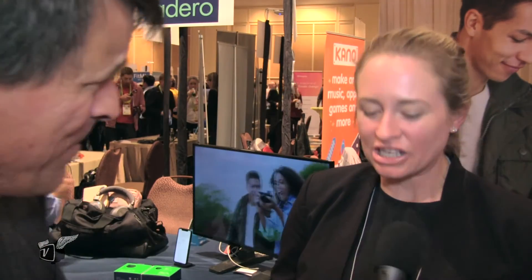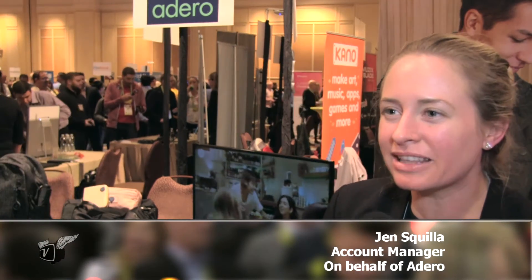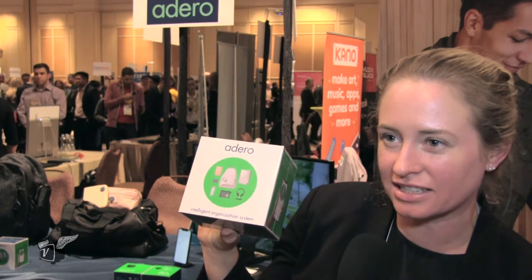Where did I put that microphone? Unfortunately it's a true story, but if I had your products maybe I wouldn't have lost my microphone. So why don't you tell us what this Adaro thing is? Sure, so I'm here with Adaro today, and Adaro is the first ever intelligent organization system that helps you organize and turn any bag into a smart bag.